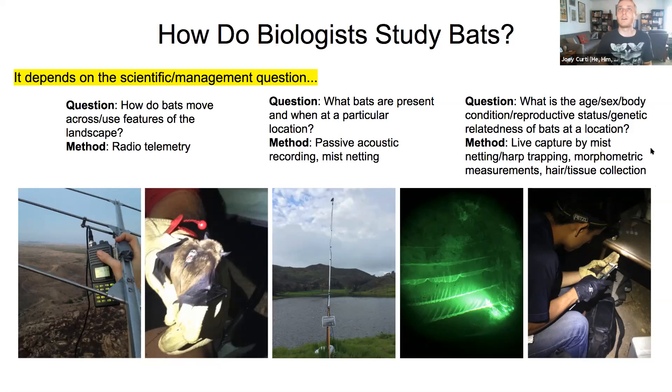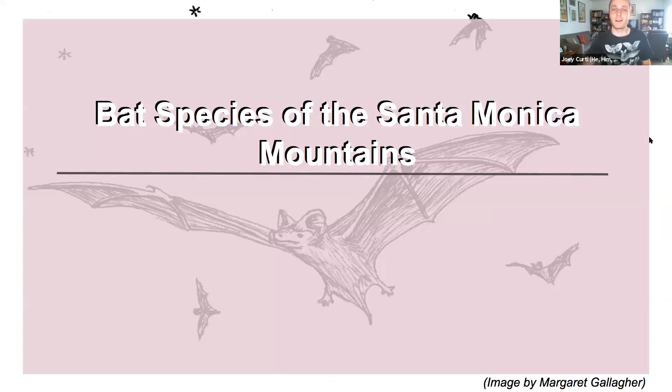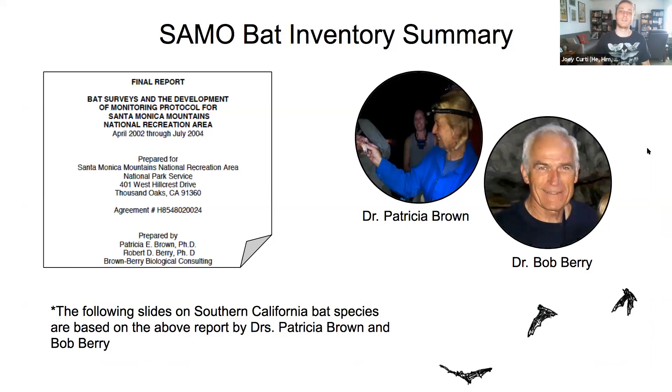Now let's look at the bats of the Santa Monica Mountains. The following is based on a report by Dr. Patricia Brown and her late husband Dr. Bob Berry, submitted to the National Park Service of the Santa Monica Mountains — the only comprehensive bat inventory to date. The map shows sampling locations for acoustic or mist netting surveys. Of 43 nights worked, 60% had no captures. The study produced 4,000 usable recording minutes, each individually vetted to identify species.